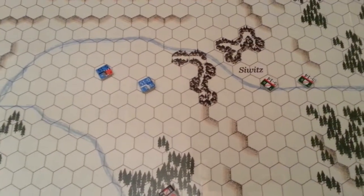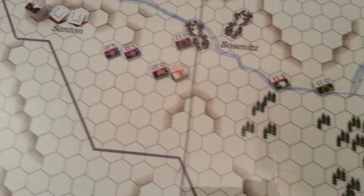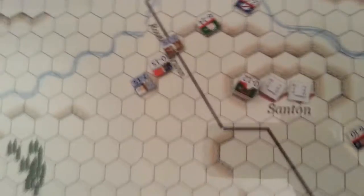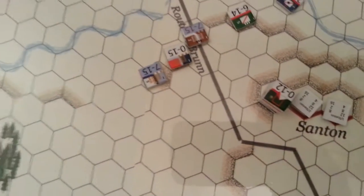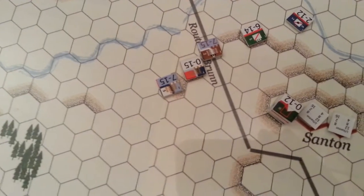Opposed to them are the French 5th Corps light cavalry, some reserve light cavalry, and Murat's heavy. Napoleon has moved back to the Santon, flanked by Bernadotte's — it's Kellerman's — light cavalry.